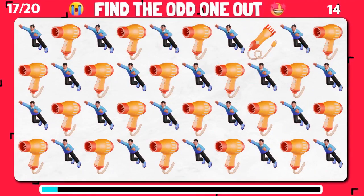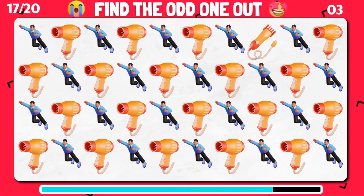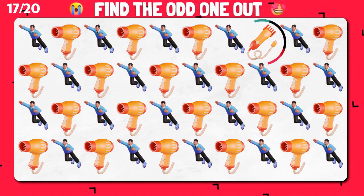Among these similar emoji, can you identify the unique one? Incredible. You found the odd one.